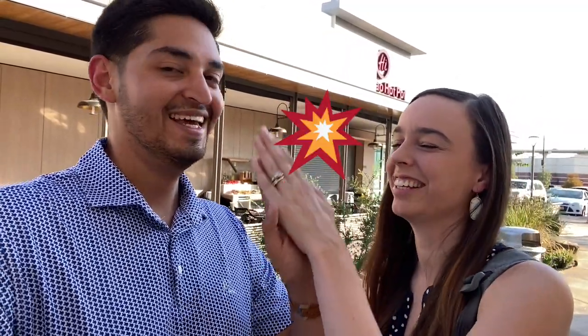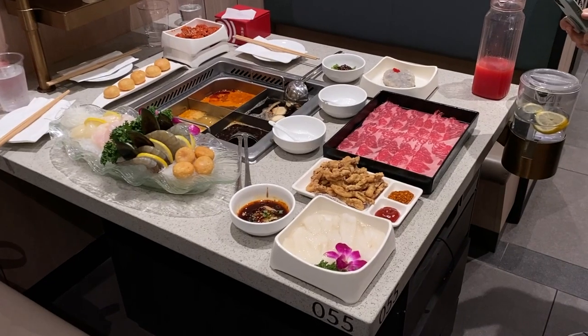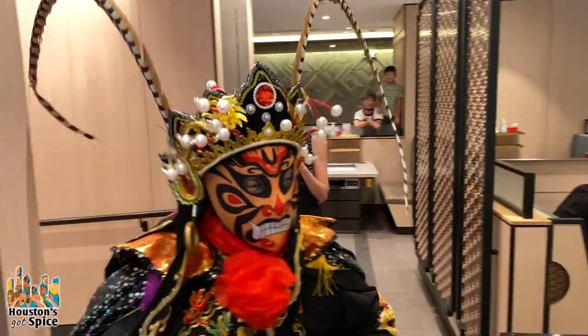Hi, I'm Steven and I'm Christina and we're Houston's Got Spice. Our first restaurant as we get back into trying to step out in Houston is gonna be Heidi Lau. It's a Chinese Sichuan-style hot pot.